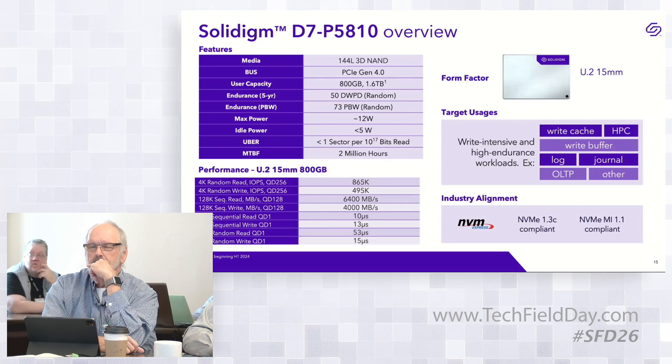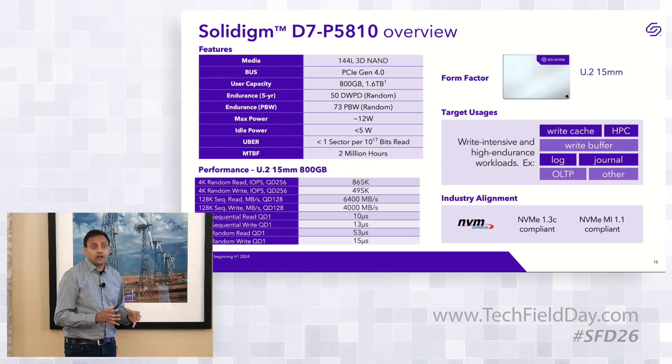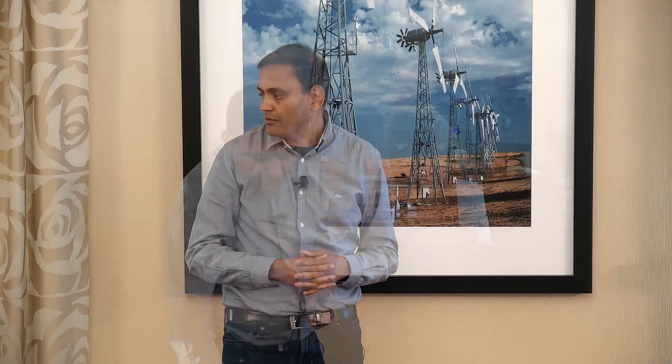Q: What's the endurance of storage class memory like Optane? A: Optane is up in the high hundreds of DWPD, but customer feedback shows most don't reach those endurance levels in practice. Even performance specs — storage class memory may have higher specs but real-world utilization varies. Q: What's the over-provisioning? A: This is a natively SLC drive, and we achieve endurance and performance primarily because of SLC NAND at the back end, with standard over-provisioning for drive functionality. Q: Is it charge trap or floating gate? A: Floating gate — built on Intel 144-layer floating gate technology.